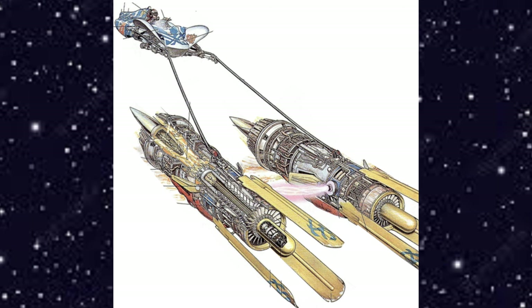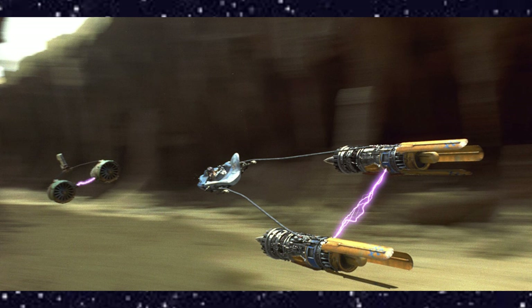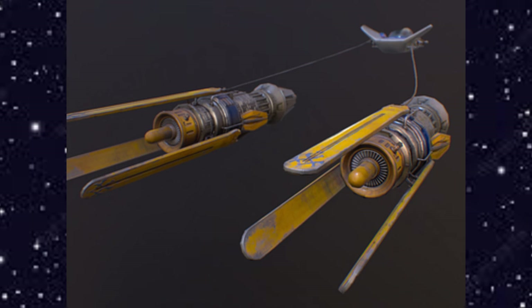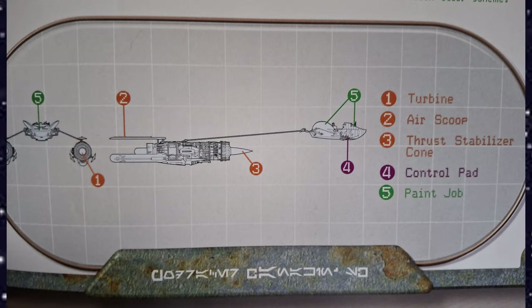Its technical readout: the engines are 7 meters long and the cockpit is 3.15 meters long. It has a maximum speed of 947 kilometers per hour, and it is manufactured by Radon Ulzer and modified by Anakin Skywalker. Looking at the diagram: figure 1 is the turbine, figure 2 is the air scoop, figure 3 is the thrust stabilizer cone, figure 4 is the control pad, and figure 5 is the paint job.